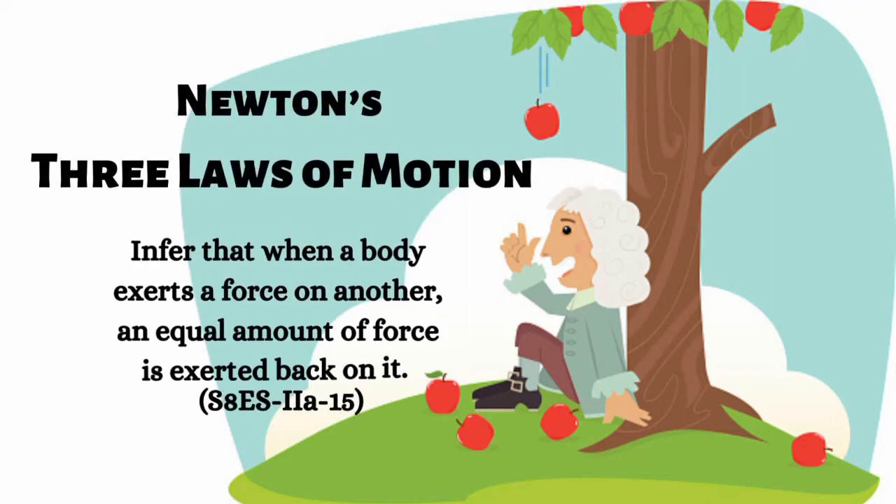The principles behind Newton's laws of motion are very significant in understanding the motion of objects in our universe. Their applications are all around us. Understanding these laws therefore helps us understand why the things around us move or behave the way they do. After going through this lesson, you are expected to infer that when a body exerts a force on another, an equal amount of force is exerted back on it.